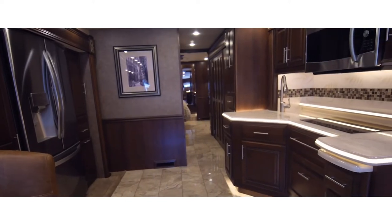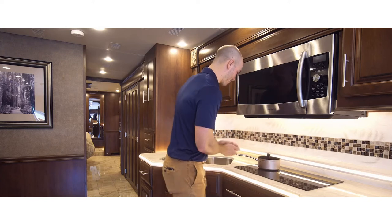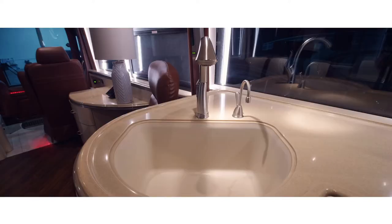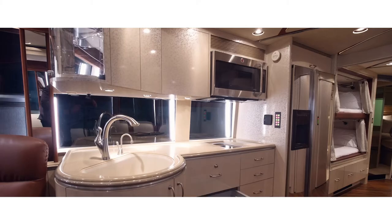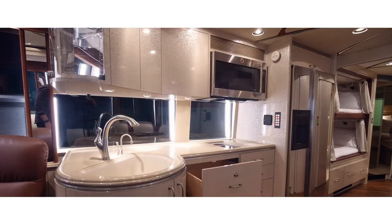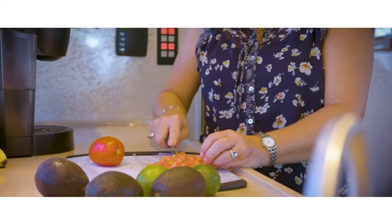What truly makes a luxury motorcoach feel like home is the kitchen. With a stove top, sink, microwave, dishwasher, refrigerator, and cabinets, there's everything you need to take life at home on the road.